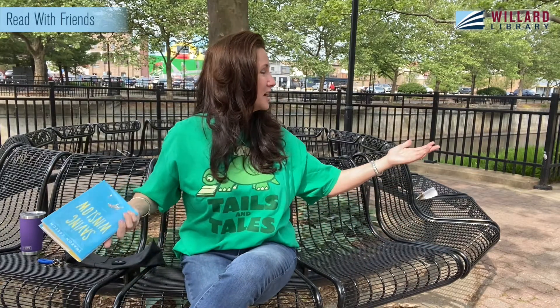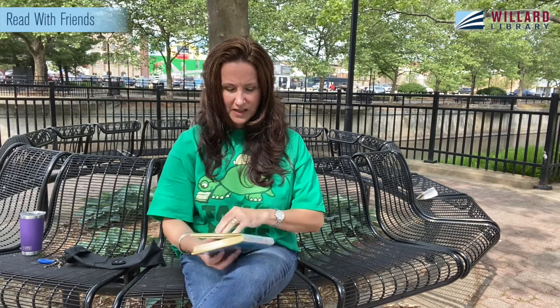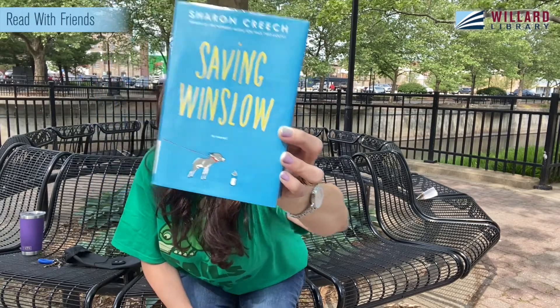I am outside the library here today, right next to Clara's overlooking the river, so I don't know what kind of noises or friends might pop by or roll by as we're reading — we've had a couple bicyclists already. This book is called Saving Winslow. What do you think Winslow is? Is it a sheep or a goat or a cow or a chicken? No — it's a donkey. Have you ever seen a real life donkey?